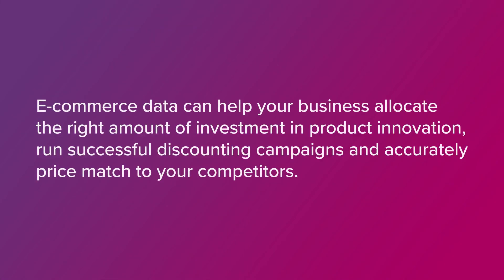Product-specific attributes can set you apart from your competitors and add value to your existing products. For example, if you're a food manufacturer, adding claims like gluten-free ingredients can diversify your selection and engage with more customers. E-commerce data can help your business allocate the right amount of investment in product innovation, run successful discounting campaigns and accurately price match to your competitors.